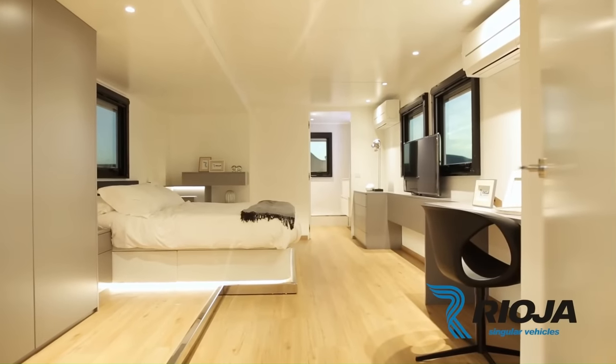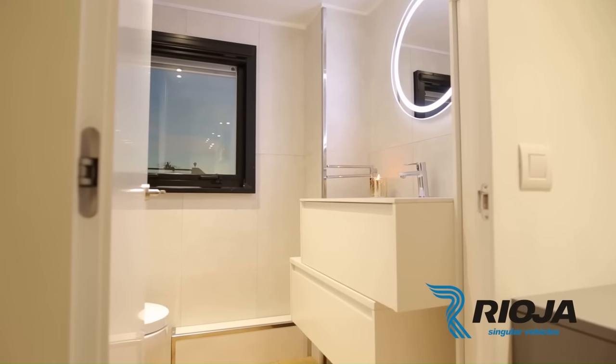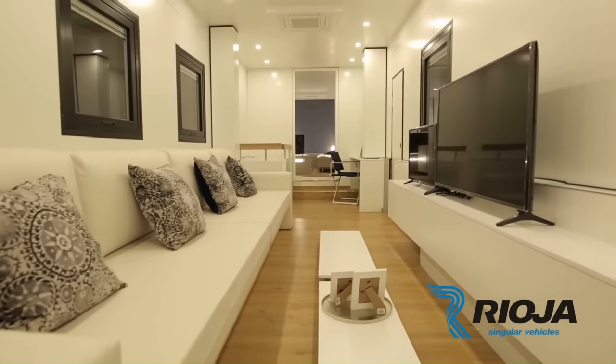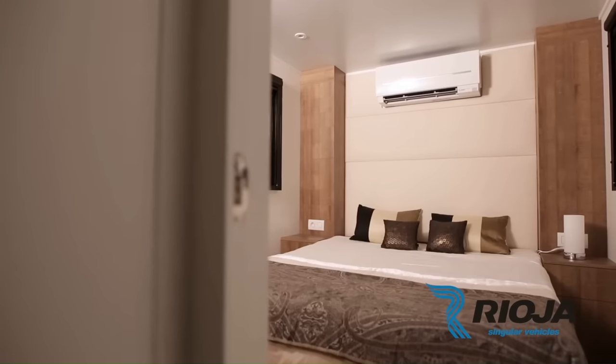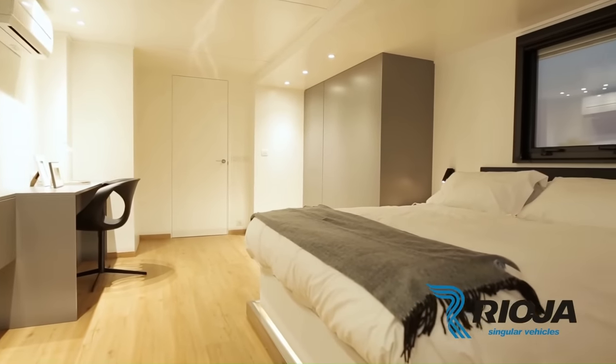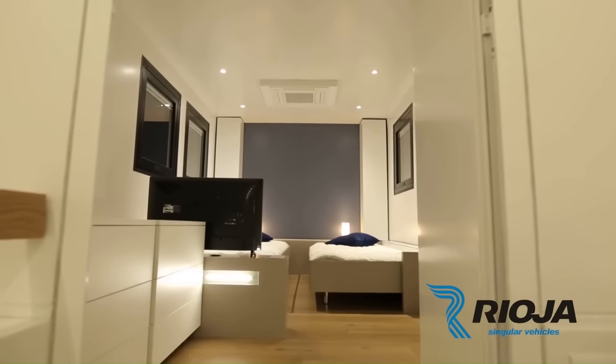The interior of the MV12 is designed to provide Vinales and his team with the utmost comfort and luxury. The lower deck features a living room, kitchen, dining room, and bedroom. The upper deck features a second bedroom, a bathroom, and a large terrace with stunning views.